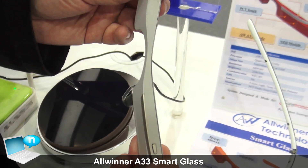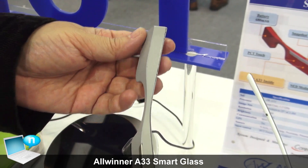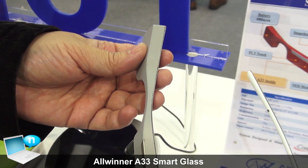There's a battery here that can support a battery life cycle of probably around 10 hours.